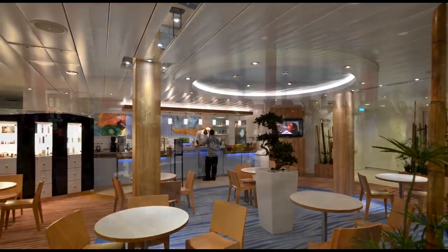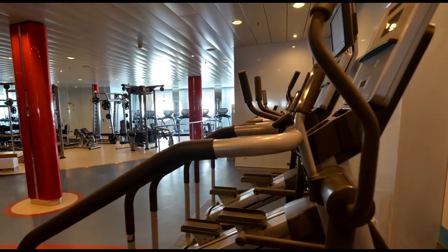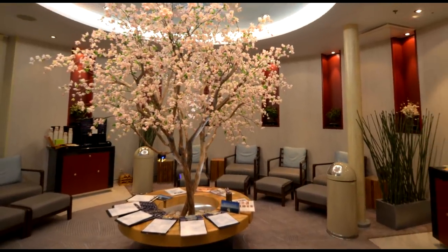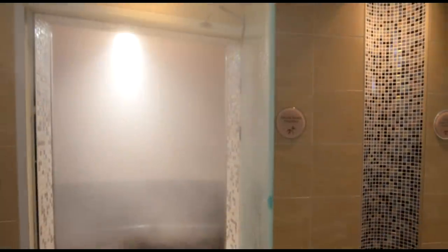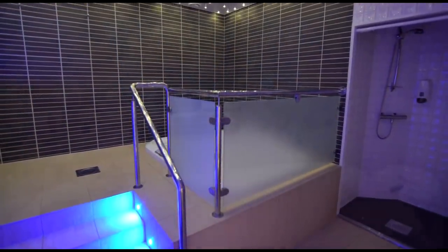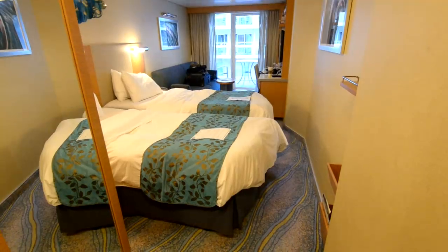Here we have the Vitality Spa Cafe where you can get a smoothie or nutritious drink. We're going to check out the Spa and Fitness Center. The Spa is open from 8am to 8pm, and the Fitness Center is open from 6am until 1am just after midnight. Here we have the relaxation room where you wait before your treatment, the thermal suite with several different saunas around those heated loungers, one of the rooms for couples' treatments, a typical massage room, and the staircase going up and down from the spa area to the reception desk.